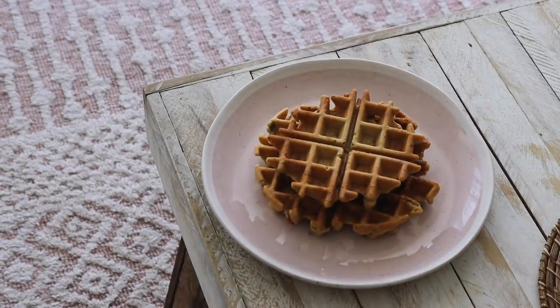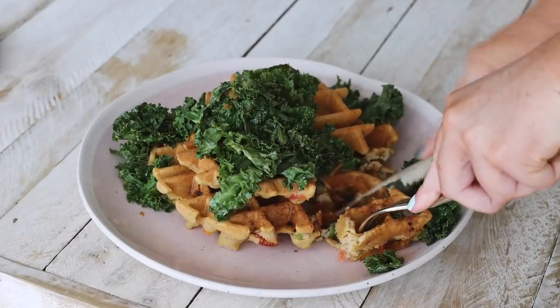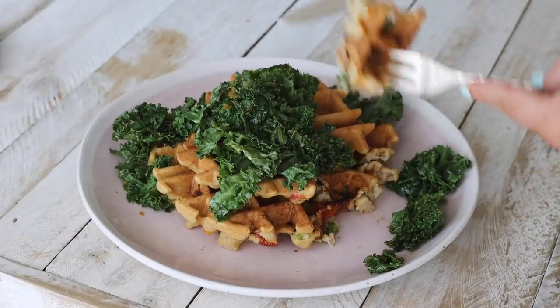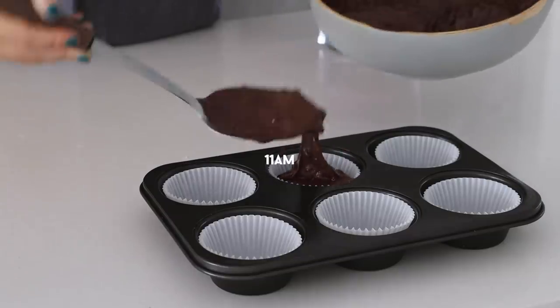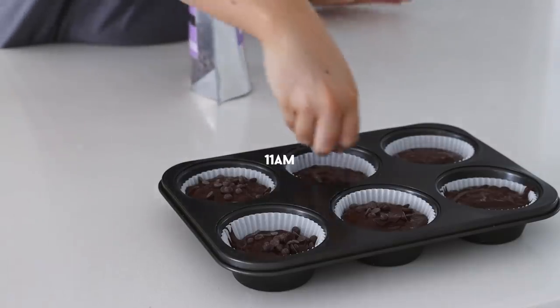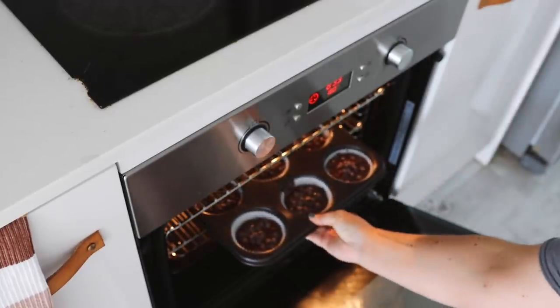Tuesday morning started with a recipe test of some savory waffles, once again filled with sun-dried tomatoes. I feel like I've eaten sun-dried tomatoes every day this week. I topped them with crispy kale and it was filling, delicious, and just a really good way to start the day.